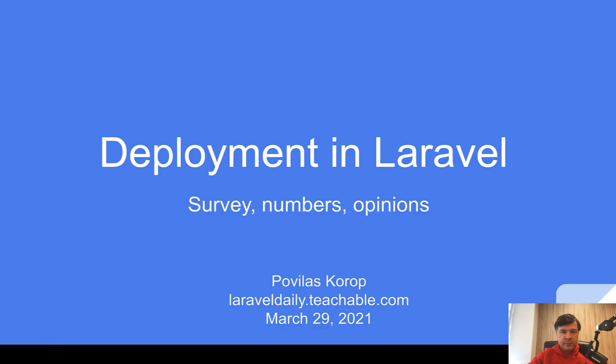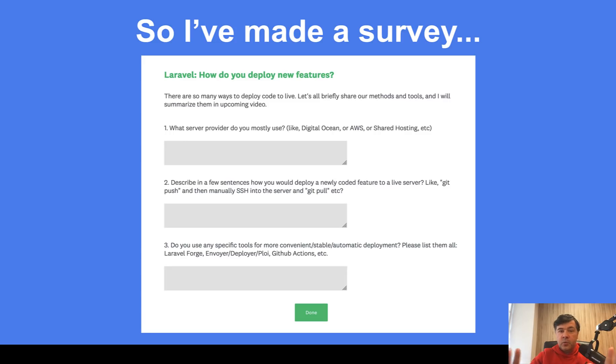How do you deploy Laravel projects? The survey was a really short three-question survey. I intentionally didn't put any options like checkboxes or radio buttons. It was all text-based answers, which meant it took a lot of time for me to calculate all of those things. But I think the answers are more correct with a lot of details.